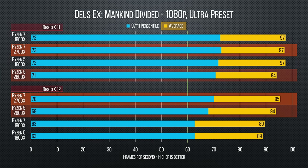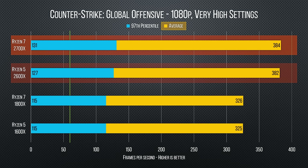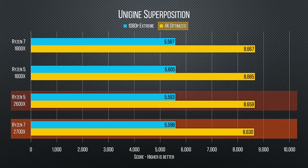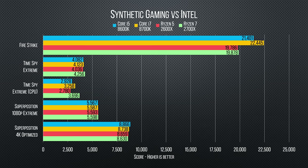Ryzen second-gen is ever so slightly faster than Ryzen first-gen in gaming. Deus Ex: Mankind Divided barely cared. Far Cry 5 actually got five to seven more FPS, and CS:GO was a standout with very nice gains. The differences are less noticeable in 3DMark and Unigine Superposition, putting second-gen close enough that we technically observed higher numbers on our first-gen chips. And of course, when it comes to gaming, Intel still steals the show.